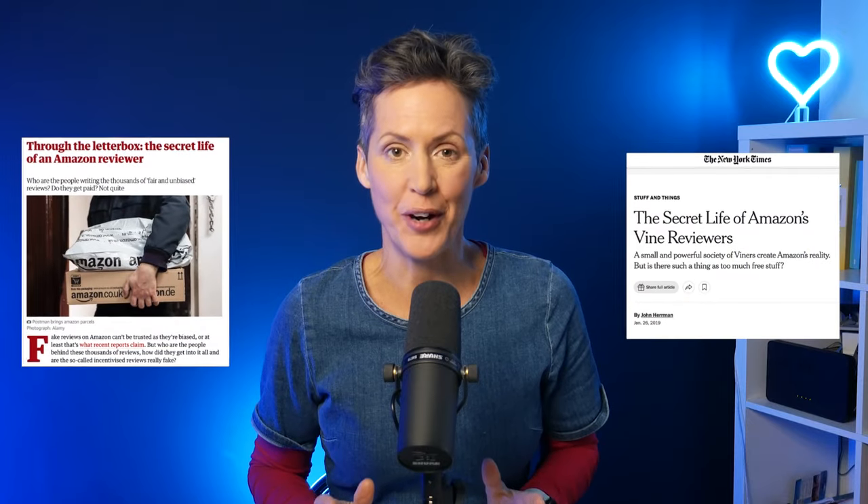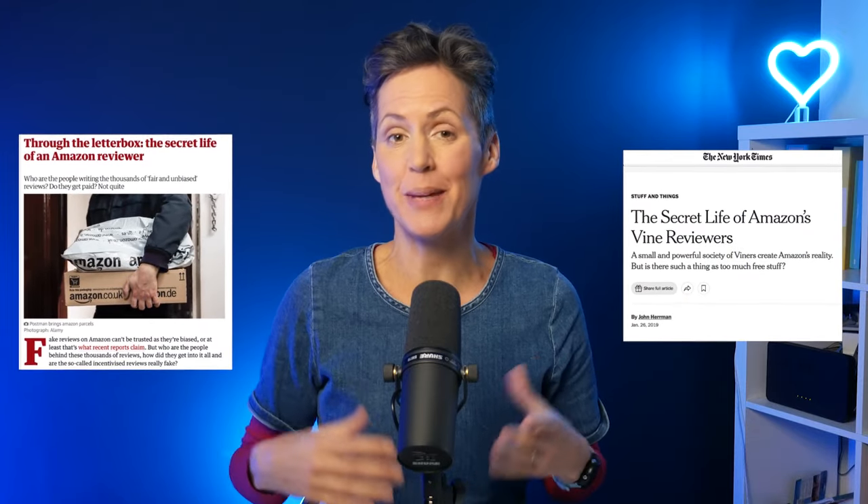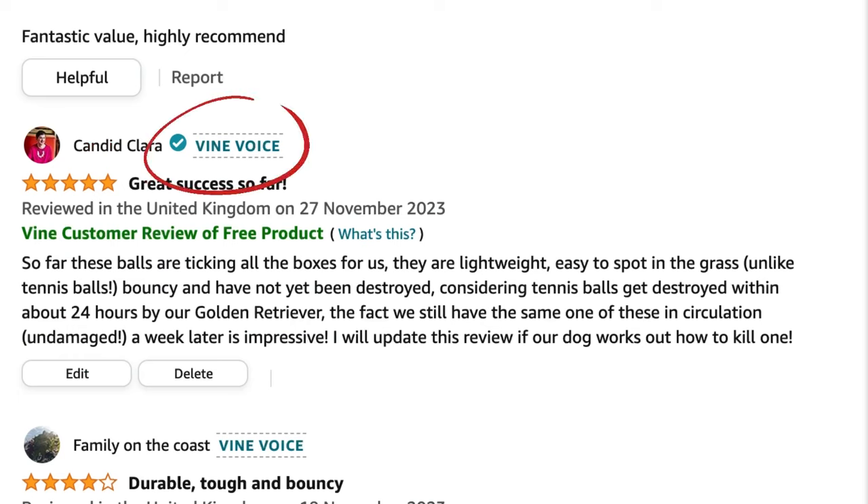I've been a part of the Amazon Vine review program for the last 13 years, which means Amazon sends me free stuff in return for me writing a review. Here's a look at some of the stuff they sent me in the last month.